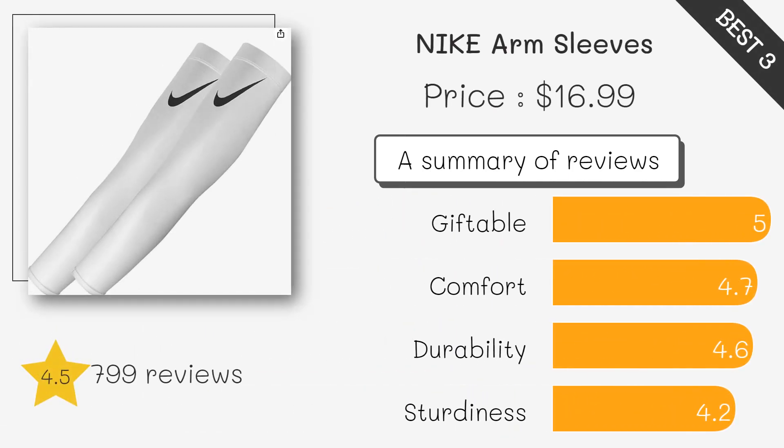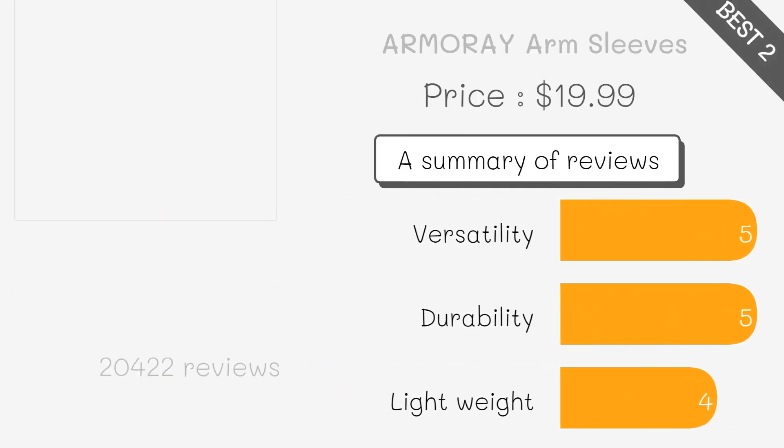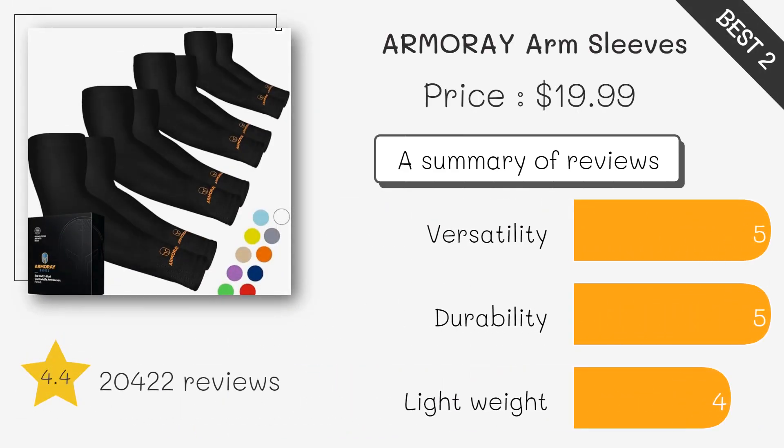Features Nike's Dri-FIT technology to wick away sweat and keep arms dry during intense workouts or sports. Provides sun protection while keeping arms cool and dry — great for outdoor activities like running and cycling.